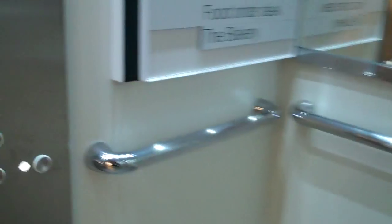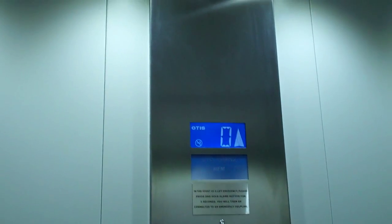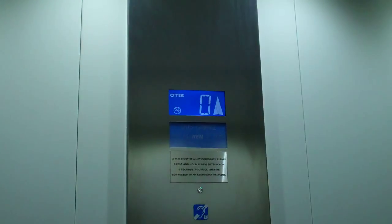Nice light in there. We're going to go up to floor 1. Capacity is 1,600 kilos, 21 persons. Made in 2012.